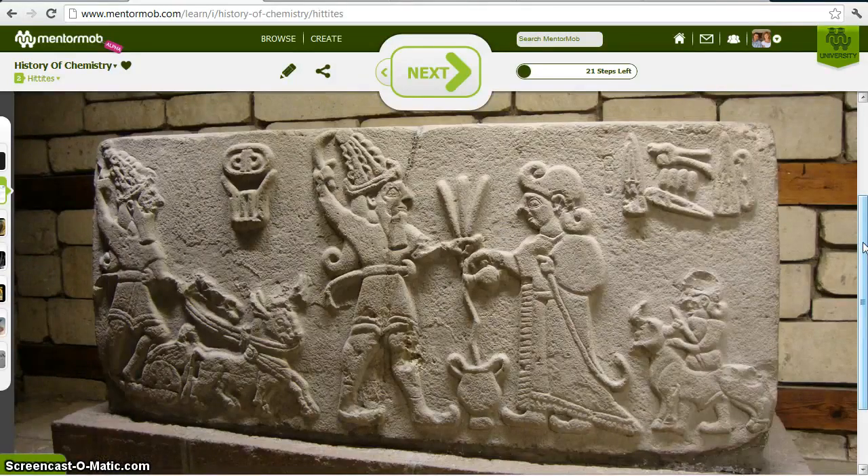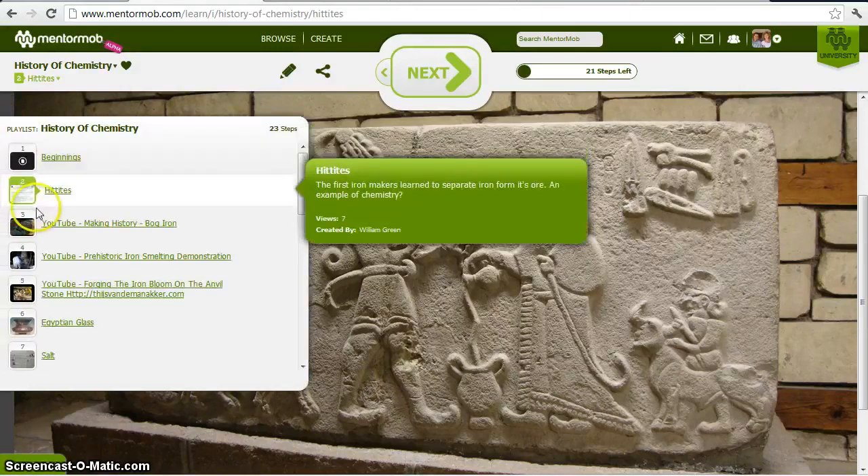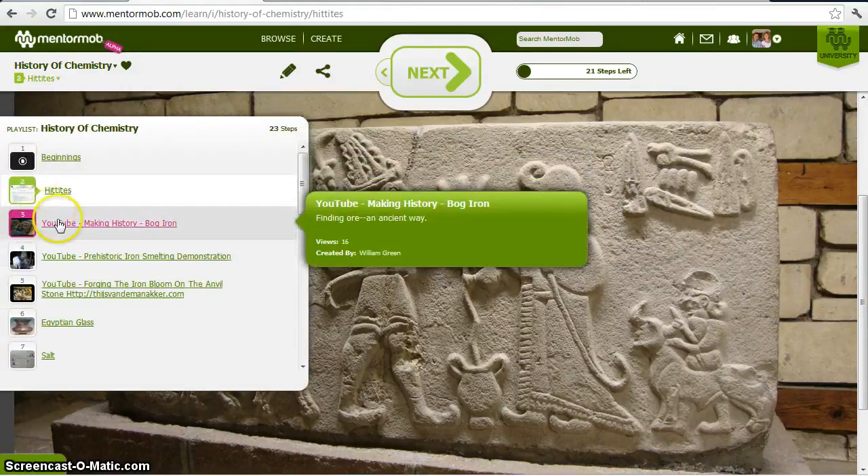You can see they carve stone, of course. Carving stone is not chemistry — it's just physically manipulating matter, changing its shape and so forth. In chemistry, though, we're talking about chemically manipulating matter, changing its properties. The Hittites were able to extract iron from its ore.